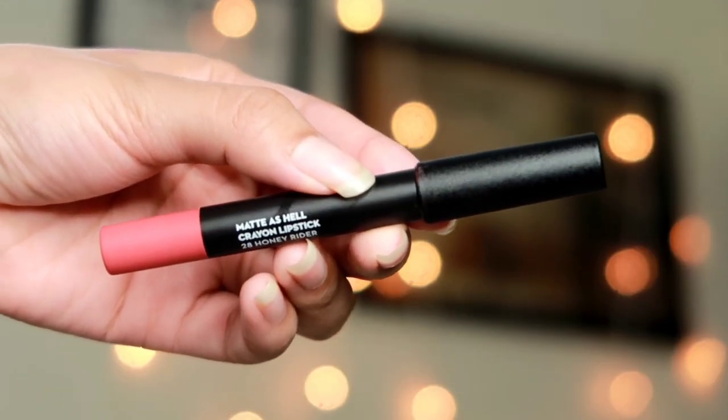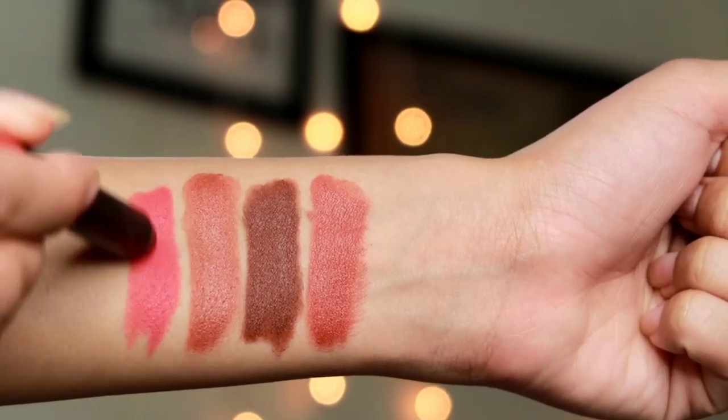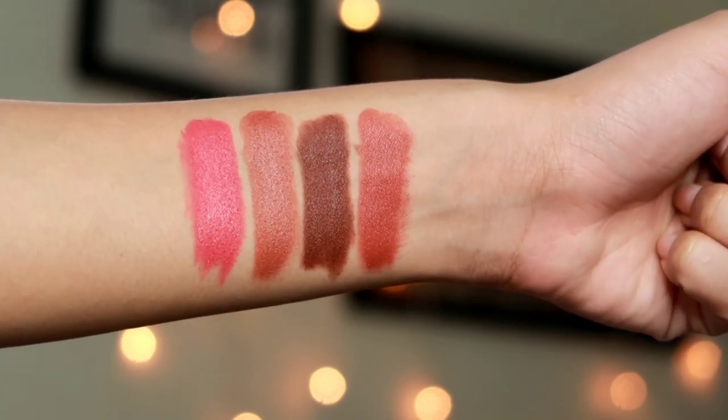Next up I have the Sugar Matte As Hell lip crayon in shade 28 Honey Rider. I don't wear these kinds of shades that often — this is very different for me — but I started using pink nudes and I'm loving it. The formula is stunning; the pigmentation is so good you get one-swipe coverage. This gives you proper matte lips but when you apply it on your lips it's not at all drying — it glides so easily. After about 30 to 40 seconds it turns into a proper matte lipstick.